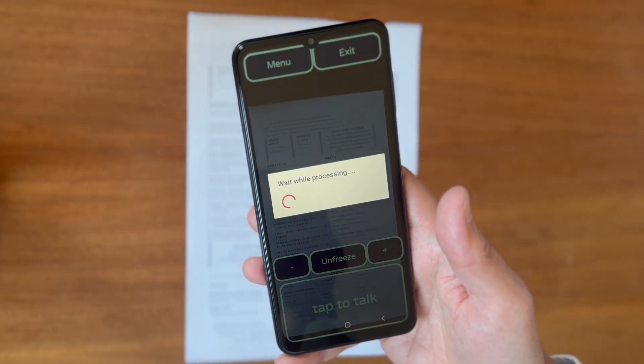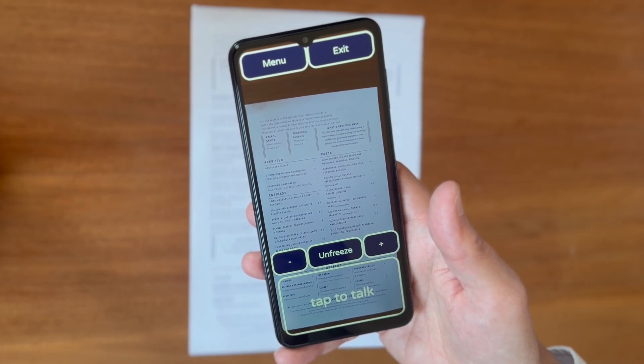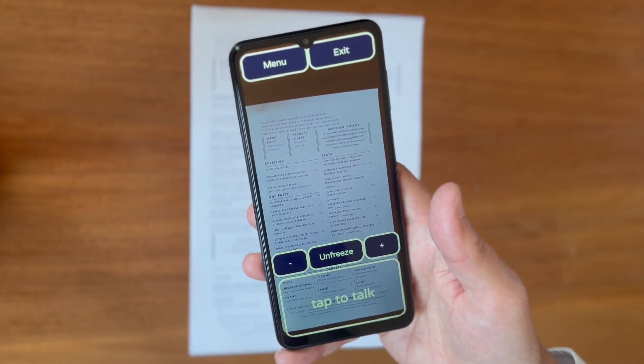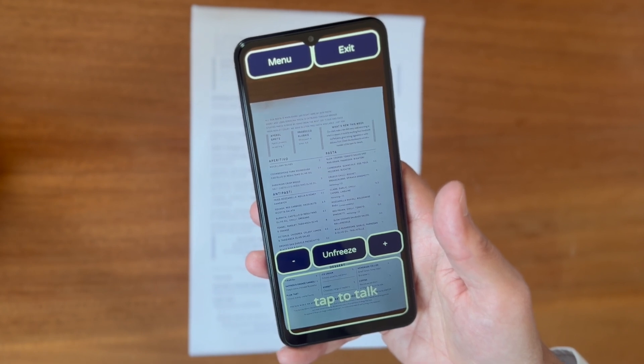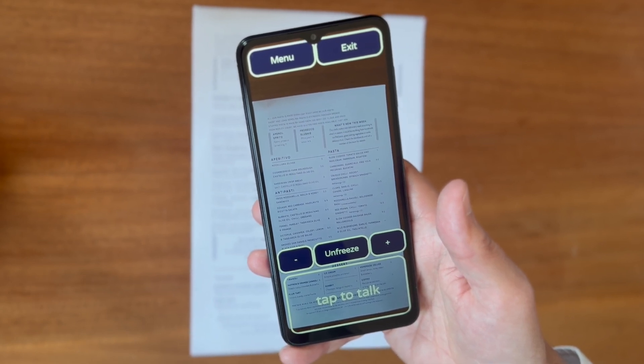Are there any dessert options if I'm dairy intolerant? Scanning the image, please wait. Processing finished. It looks like there are a couple of dessert options available on this menu that can be suitable for someone who is dairy intolerant. Sorbet is typically dairy free, made from water and fruit puree or juice.